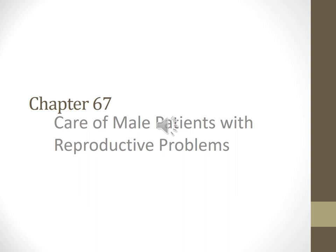Chapter 67, we'll begin on page 1469. This chapter will go over male patients with reproductive problems.